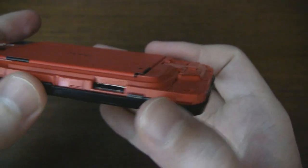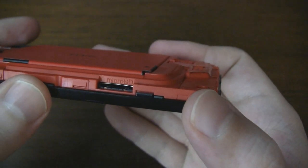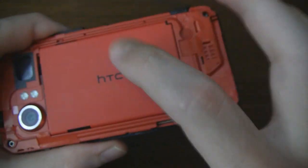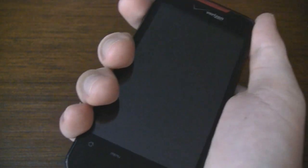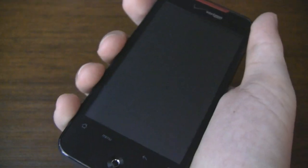Moving on, we have a micro SD slot on the side which supports up to 32 gigs. I really like that they put it on the side rather than under the battery cover, which they sometimes do with some devices and it's really annoying. With the battery in, the Incredible feels good in hand. It's really light but with enough heft and grip to feel like it won't fly out of your hand, which is definitely a good thing.